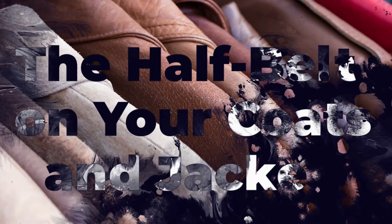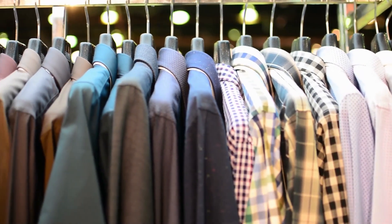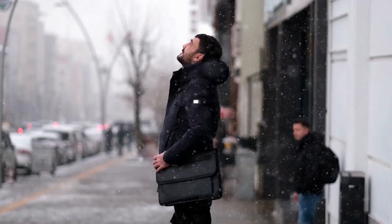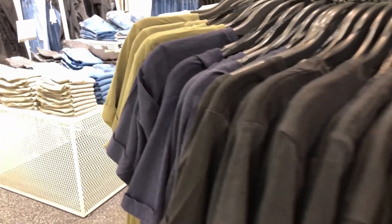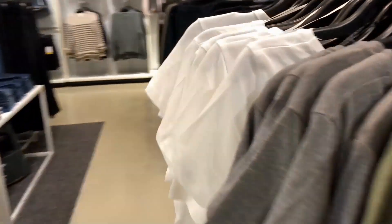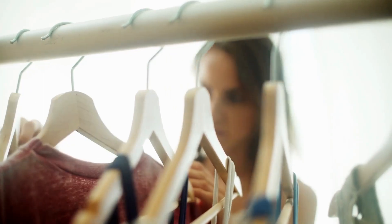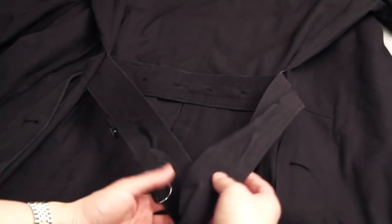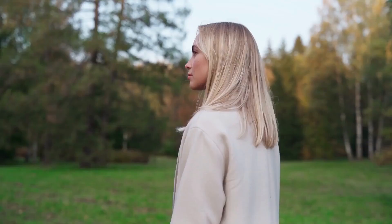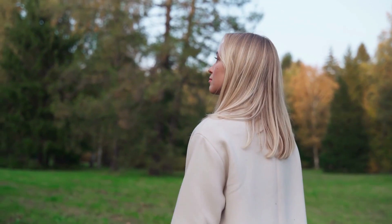Number 2: The half belt on your coats and jackets. It's interesting how much thought goes into designing the clothes we wear, and how often we overlook the practical functions of different features. While some garments are clearly designed to make a fashion statement, there are many aspects of clothing that serve a functional purpose as well. One such feature is the half belt, which you may have noticed on trench coats or peacoats.